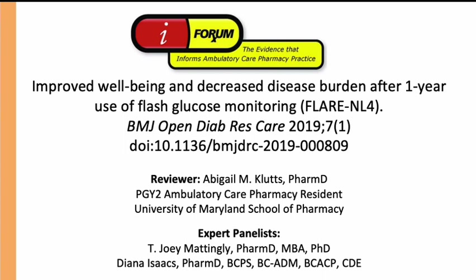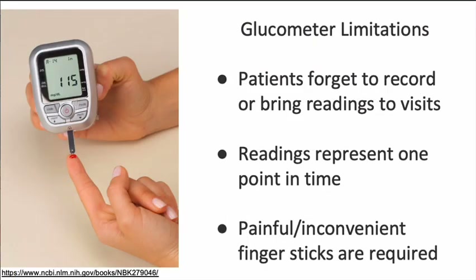Our reviewer today is Abby Klutz, who is a PGY-2 ambulatory care pharmacy practice resident at the University of Maryland School of Pharmacy. And joining her are our expert panelists, Dr. Diana Isaacs and Dr. Joey Mattingly. Thank you for the introduction, Stuart.